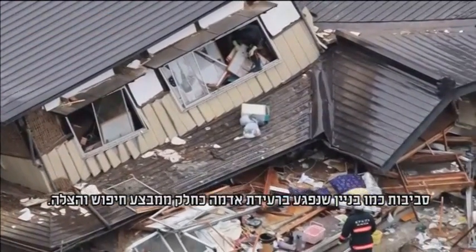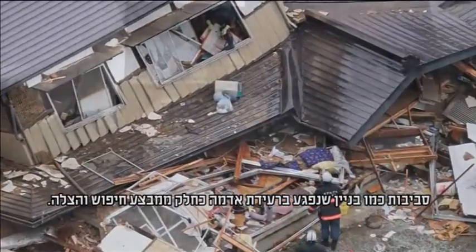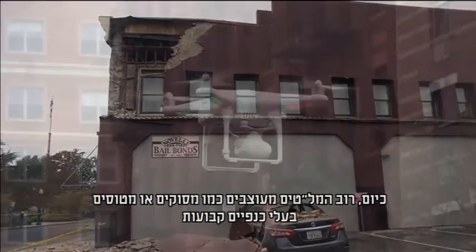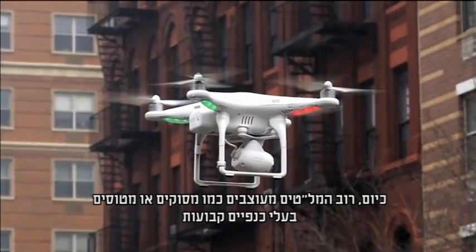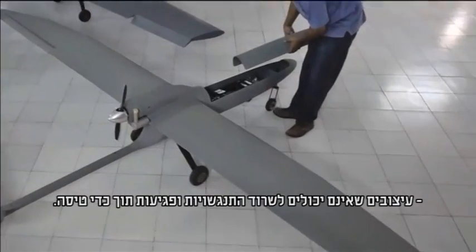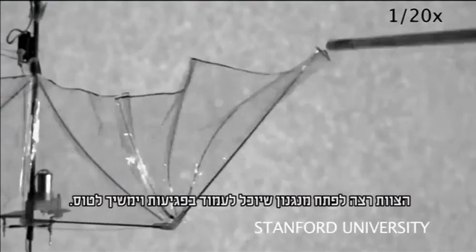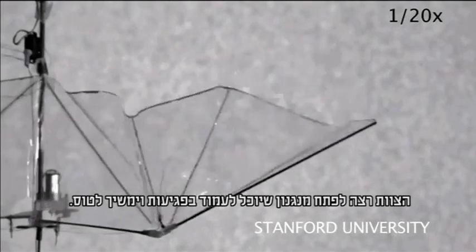Environments like the inside of a structurally damaged building after an earthquake, as part of a search and rescue operation. Currently, drones are designed after helicopters or fixed-wing planes, both of which cannot sustain mid-air impact. The team wanted to develop a mechanism that could take a beating and maintain flight.